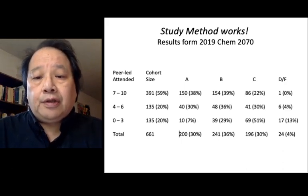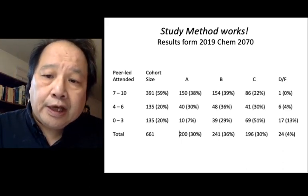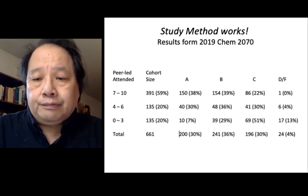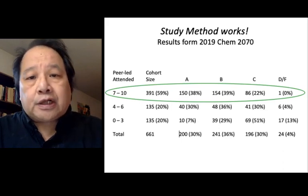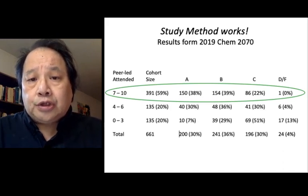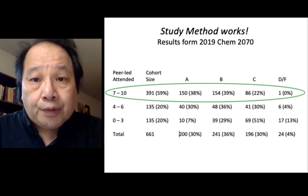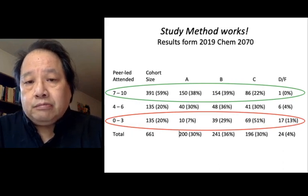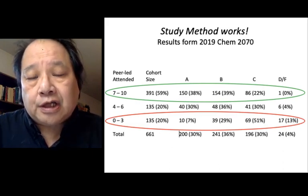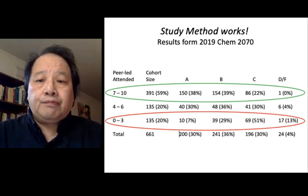The study method works. If you followed the full cycle every week and attended peer-led sessions seven to ten weeks out of the semester, around 40% of students got an A, 40% got a B, and 20% got a C. Students who chose to study their own way and didn't attend peer-led sessions saw very different results: only about 7% got an A, 30% got a B, roughly half the class got a C, and 10–15% got a D or an F.